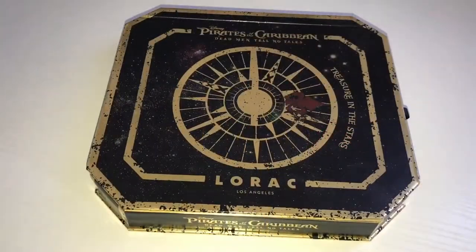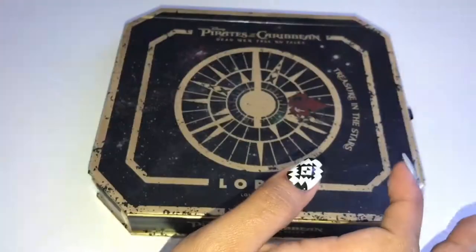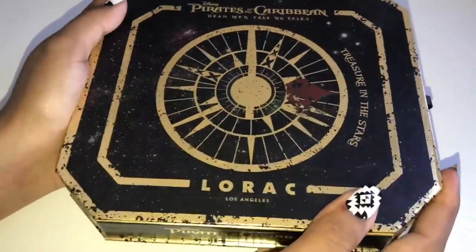Hey guys, Laura here, welcome back to another Swatch This video. Today I will be swatching the Lorac Pirates of the Caribbean Dead Men Tell No Tales eyeshadow palette. We're gonna start off talking about the packaging.